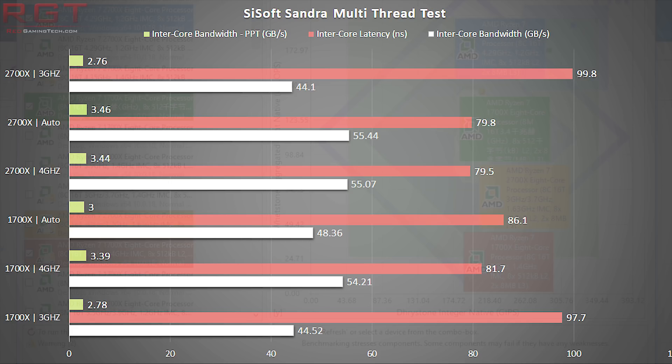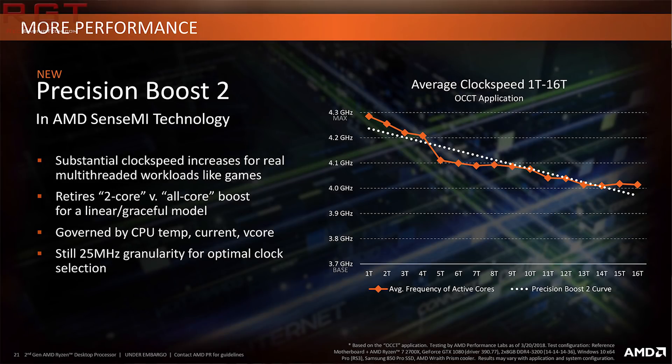If left to its own devices, the 2700X is considerably faster than the 1700X at auto. This is due to improvements in clock speed frequencies between generations, but perhaps most crucially, XFR2 and other boost improvements allow the CPU to maintain a higher, more stable frequency when more threads are applied, delivering a more consistent level of performance.